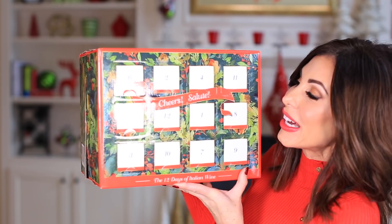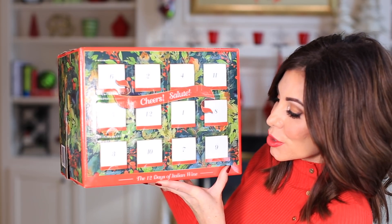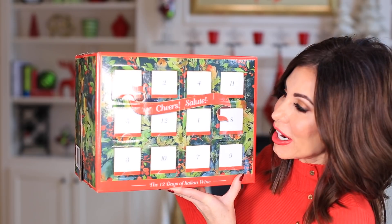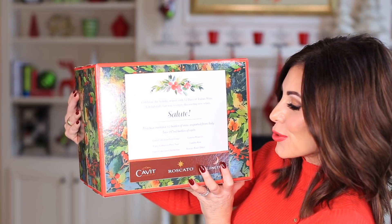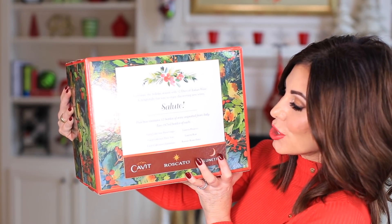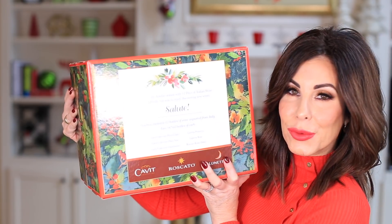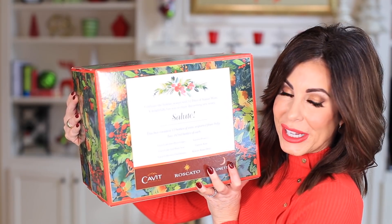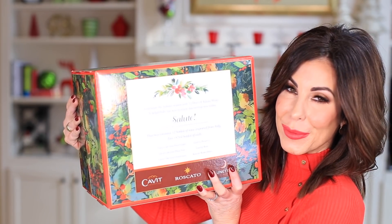At $59.99, I love this gift for your wine lover — this is the 12 Days of Italian Wine. How cute is this box? 12 bottles of wine imported from Italy. We have Pinot Grigio, Pinot Noir, a Rosé, Prosecco, Chardonnay — lots of variety. Celebrate the holiday season with 12 bottles of wine. Yes, sign me up.